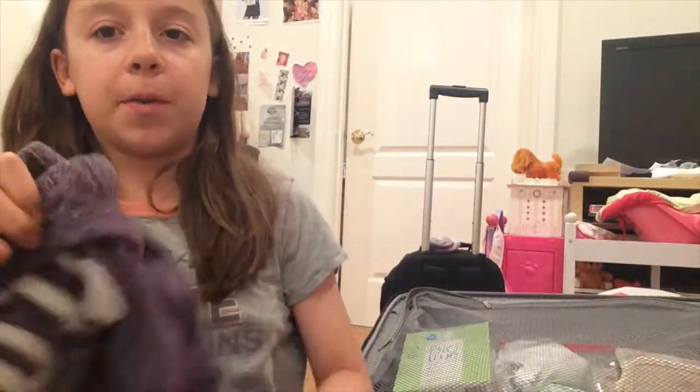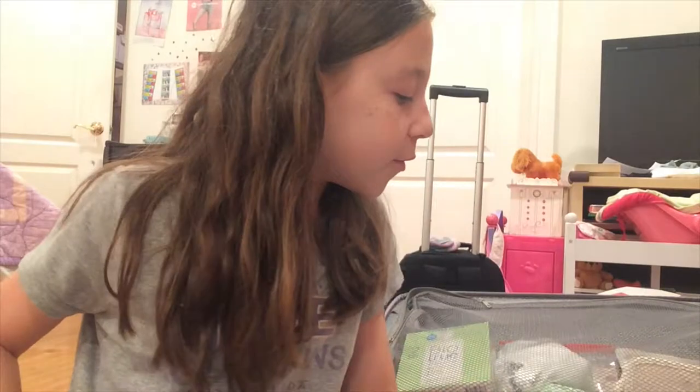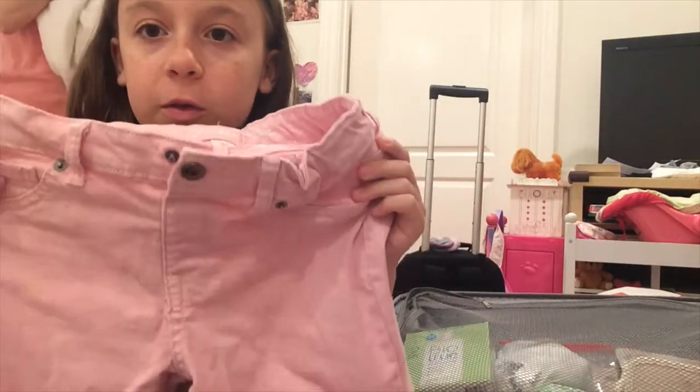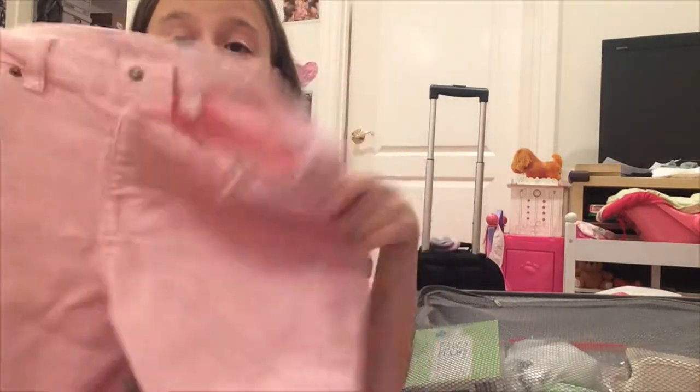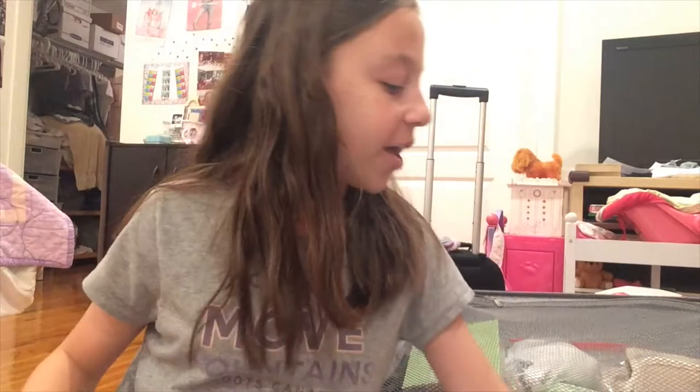They are too big on me but so comfortable and very warm. They are just some nice amazing purple — my favorite color — sweatpants. Next we have these pink jeans and I love these pink jeans so much. They're amazing and they're nice and colorful for summer. I just brought one pair of jeans because it's going to be hot, but these are my favorite pair of jeans.